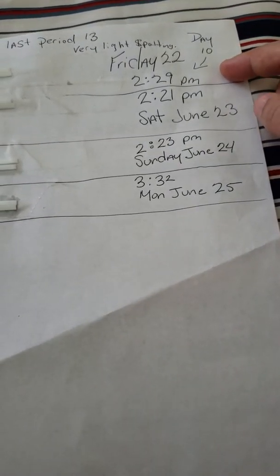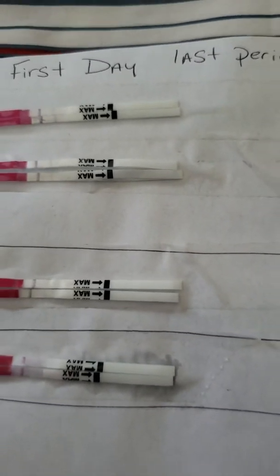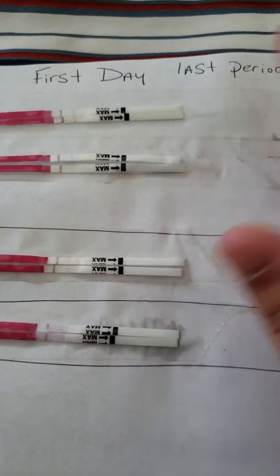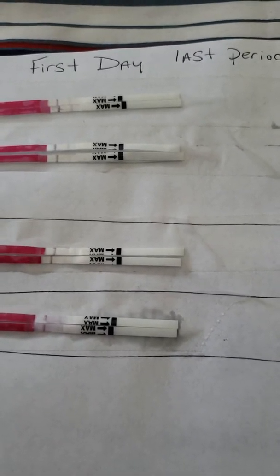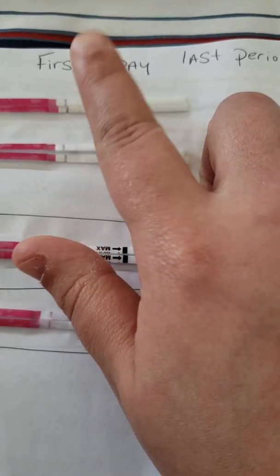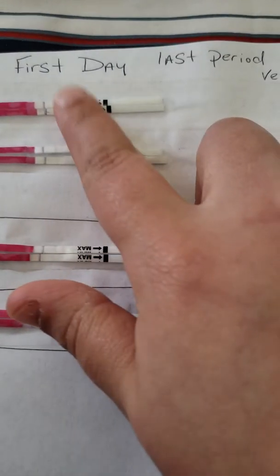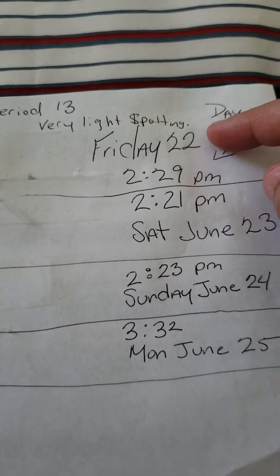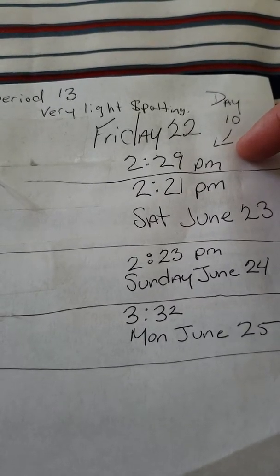Now, as you can see, Friday the 22nd seems like there is a line. I get it that you shouldn't be looking at these tests past 10 minutes — the tests should be looked at at the 10-minute mark. But these lines, I swear to you, they stayed the same. So this was what I saw 10 minutes after, which was that. This was Friday the 22nd at 2:29 PM — that was day 10 of my cycle.